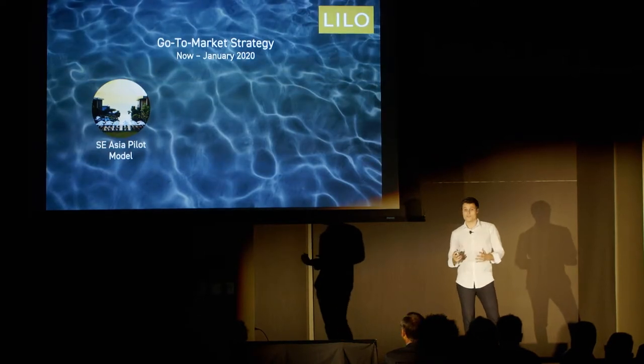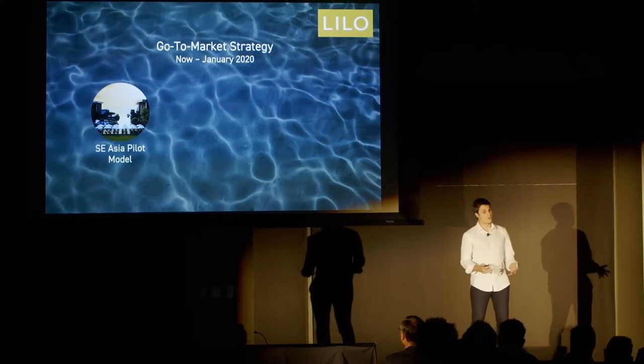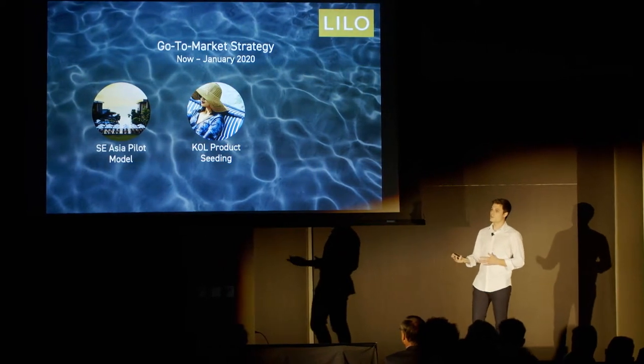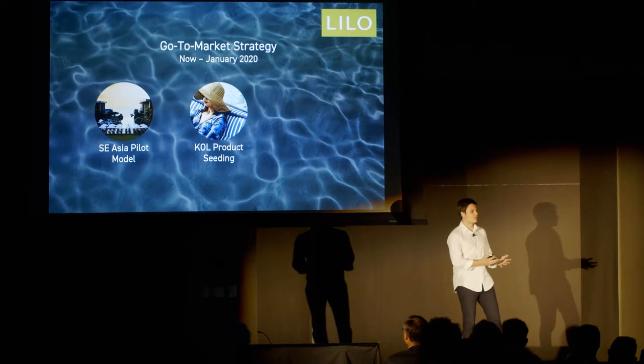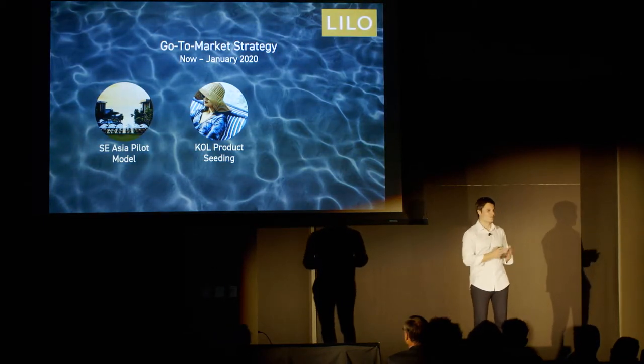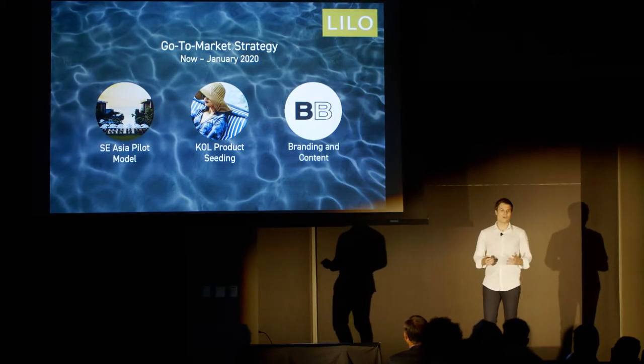We're currently in three hotels in Southeast Asia, and by the end of the year we hope to expand to around 30. We're manufacturing 200 units, and with these we're also seeding them with key opinion leaders such as interior designers or celebrities. We actually just seeded a product with the actress Salma Hayek, which is exciting. We're also investing into our branding.